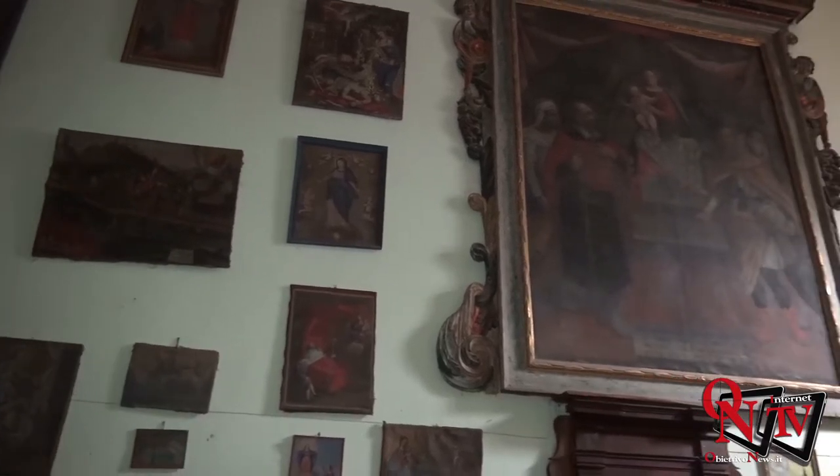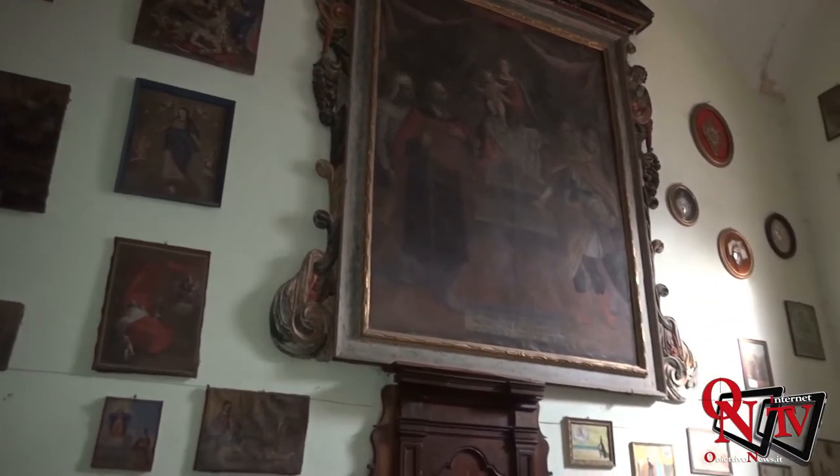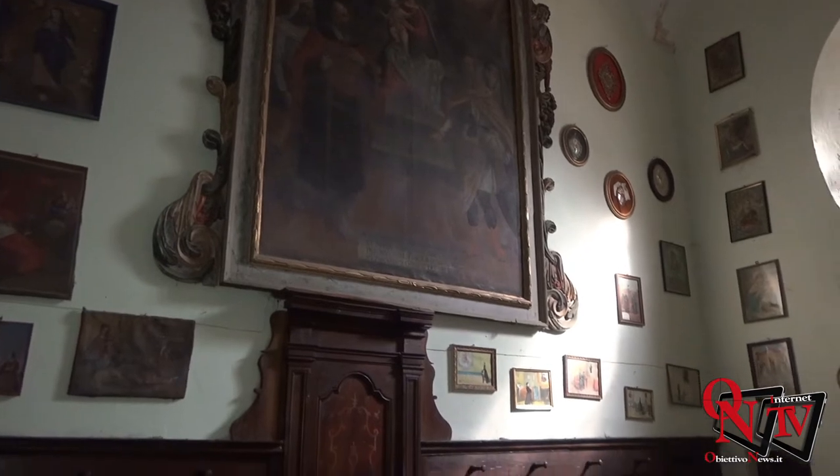Nel coro sono inoltre presenti numerosi effigi e quadri ex voto, come si può vedere alle pareti. Questo coro risale al 1800, come dono della confraternita di San Giovanni de Quellato.